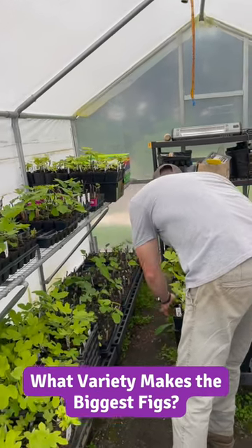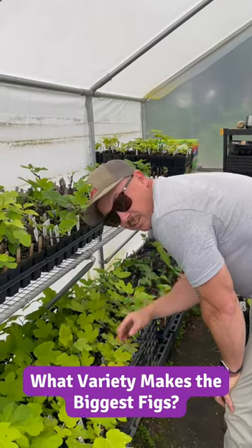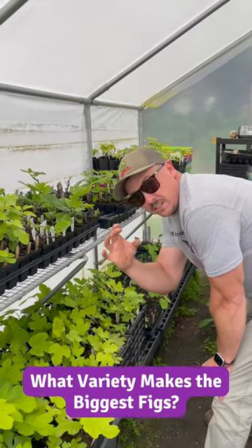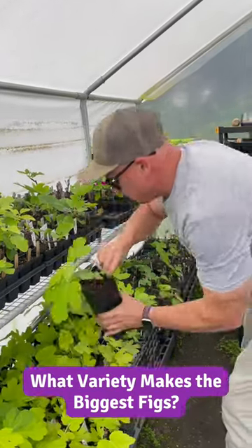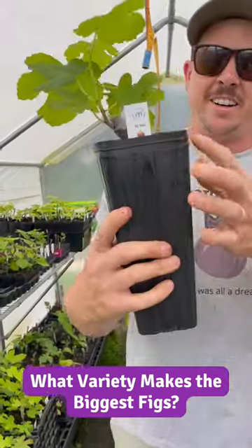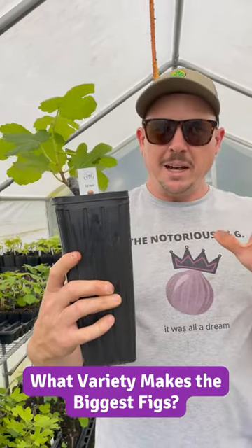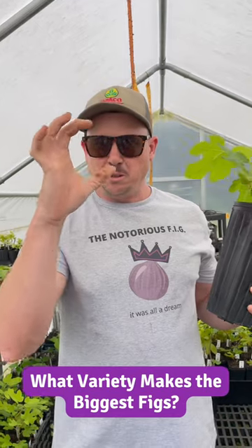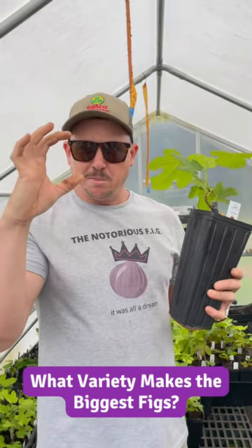Hey Travis, what's the biggest fig we grow — the variety that produces the biggest fig? That would be this one right here. This variety is called GE nary. It doesn't produce till later in the summer, so you got to be a little patient with it, but it makes absolutely monster figs — I'm talking about almost as big as a tennis ball.